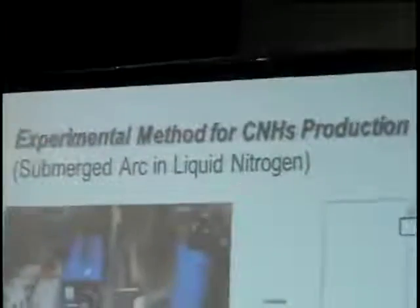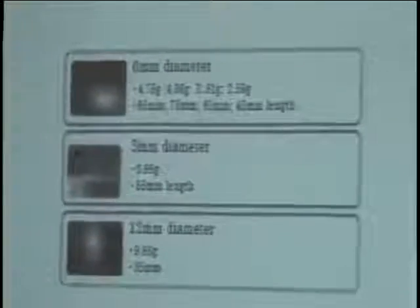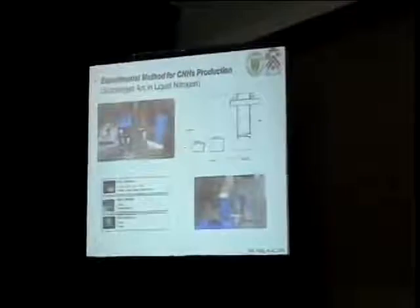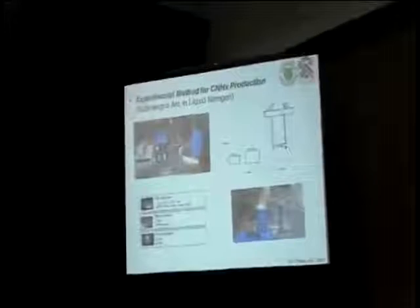This is the setup that has been built to generate carbon nanohorns. It consists of a DC power supply, an ammeter, a voltmeter, and a control box. This schematic shows the carbon nanohorn synthesis process. In order to generate the arc, two graphite rods — anode and cathode rods of 99% purity — have to be immersed in liquid nitrogen contained in a Dewar flask. The arc between the anode and cathode is maintained at 1 mm by using the control box, which automatically adjusts the motor-driven screw as the anode gets sublimated or consumed.